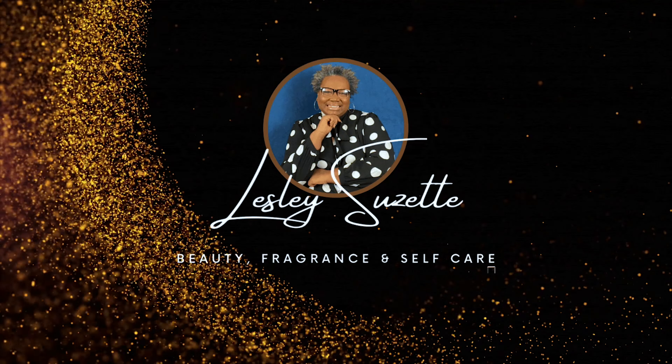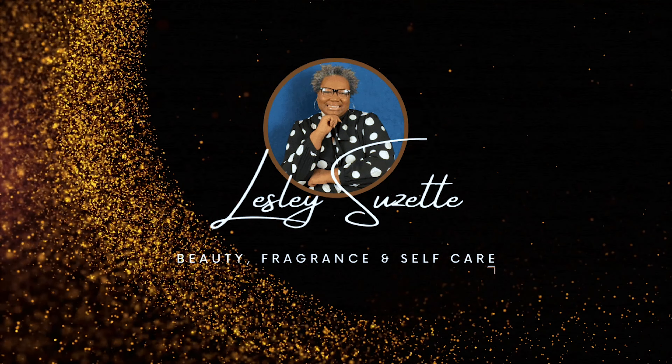I'm excited to talk to you about why I chose these five and where we're going with this. Welcome back, this is Leslie Suzette. I'm so excited about today's content, and we're going to talk about the top five fragrances I've chosen to be some amazing Mother's Day scents that I would wear on this Mother's Day and beyond.